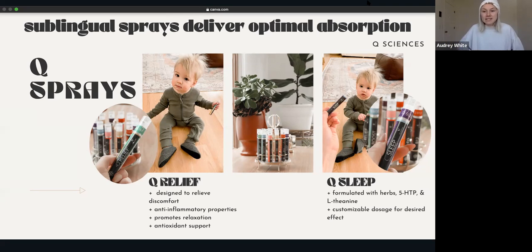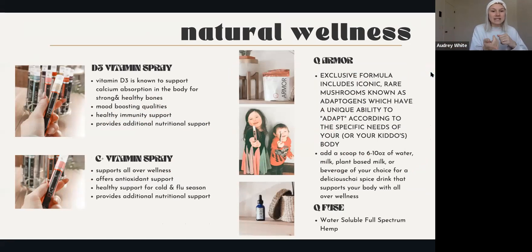Knowing he's getting quality sleep gives me so much comfort as a mom. When they're sleeping, they're growing and developing - their brains are growing so much at this young age. It gives me comfort as a first-time mom to know he's getting the sleep he needs in a natural way. That's my testimony about the sprays. I'm going to talk a little more on the next slide about our other sprays - the D3 and C vitamin sprays.